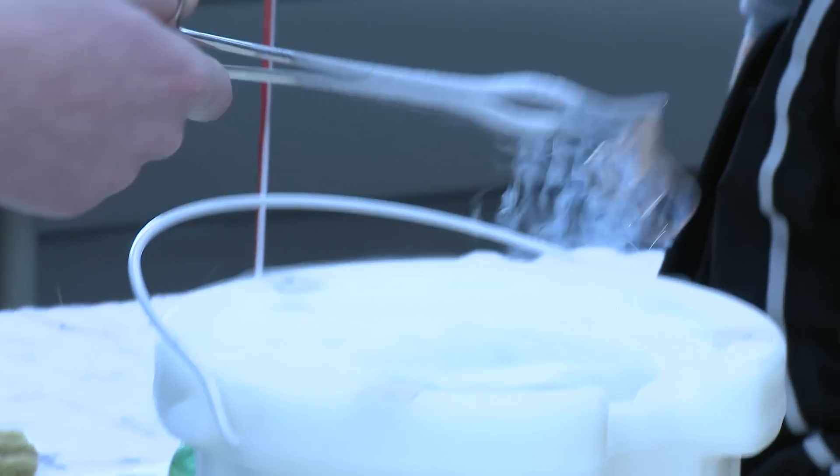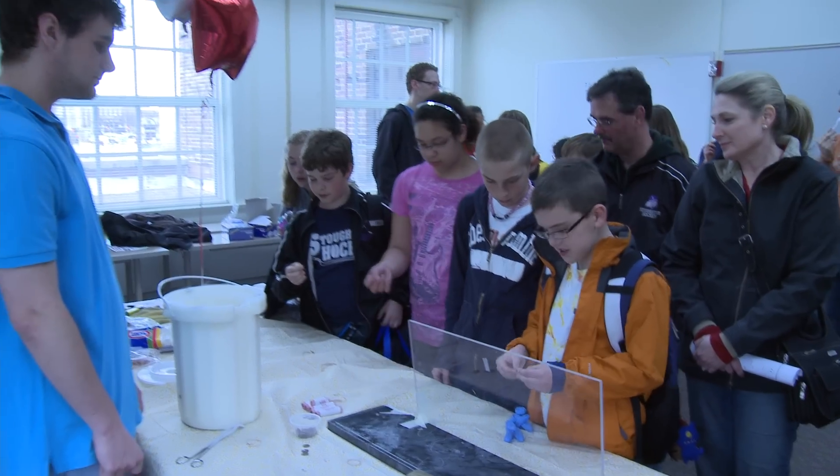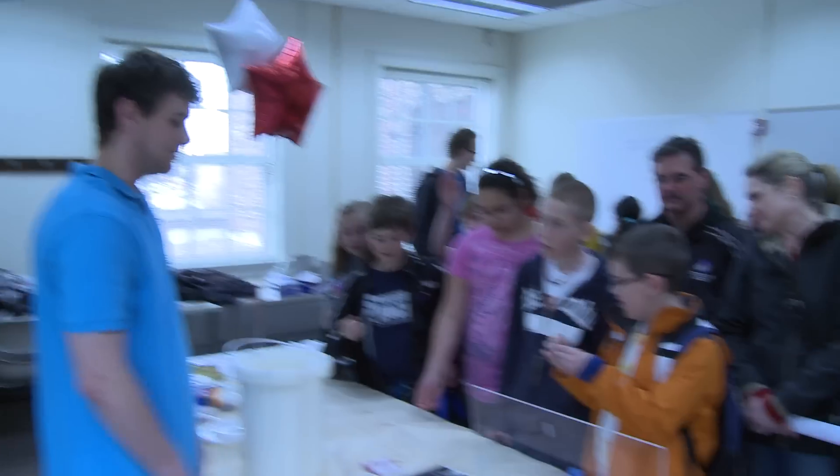Science and math is one of those fields that are underrepresented in schools, so when these kids come to see these events they can get really super excited about science and math, and maybe it will inspire them to pursue that field.